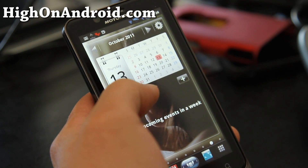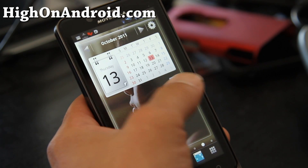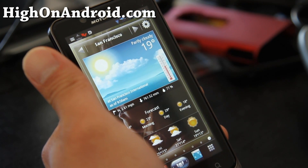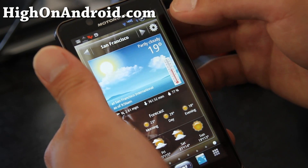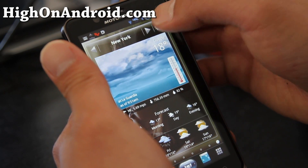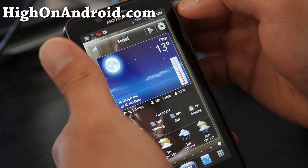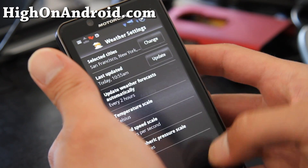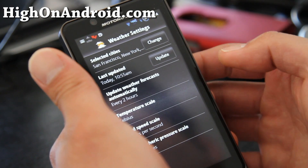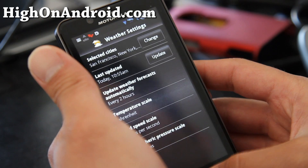There's also a calendar widget. You can easily add your appointments in here and it'll sync with your Google calendar. And of course there are cool weather widgets. I've got San Francisco, New York, and Seoul, so you can see instantly what the weather is like, along with the forecast. You can add an unlimited number of cities and change units to Fahrenheit and wind speed scale.